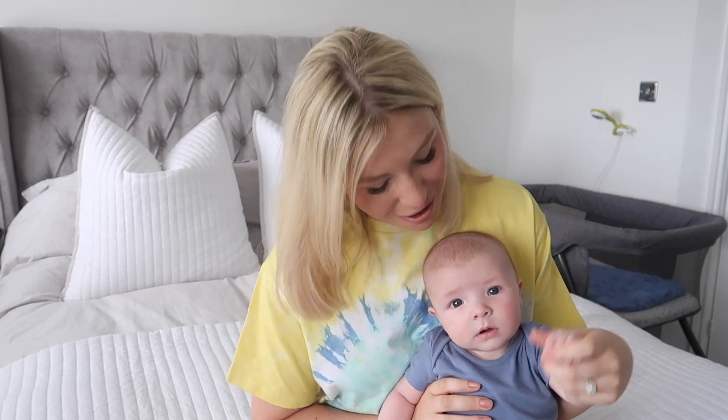There you go — those are my favourite newborn baby hacks and tips, and he even joined us for the end of the video! Thank you so much for watching. Don't forget to subscribe before you go and I'll see you in my next video.